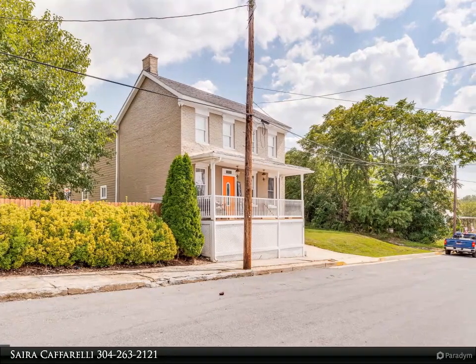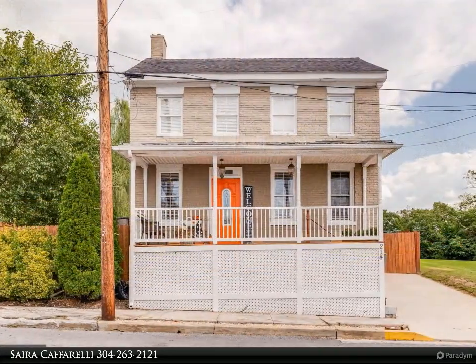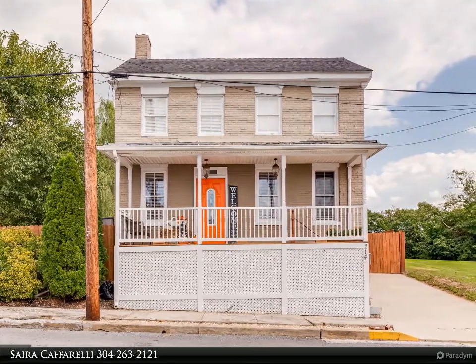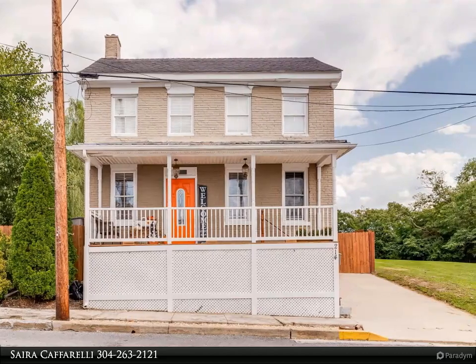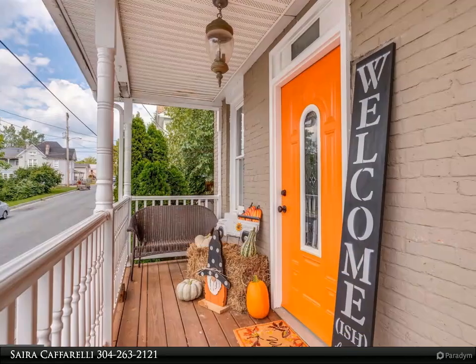Come see this stunning home and all it has to offer. Some features on the main level include a bedroom and full bath, hardwood floors, an open-concept kitchen and family room, and stainless steel appliances.